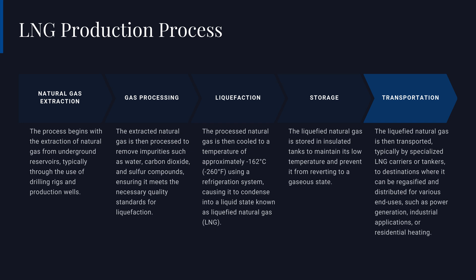Next, we'll delve into the various applications and benefits of LNG in greater detail.